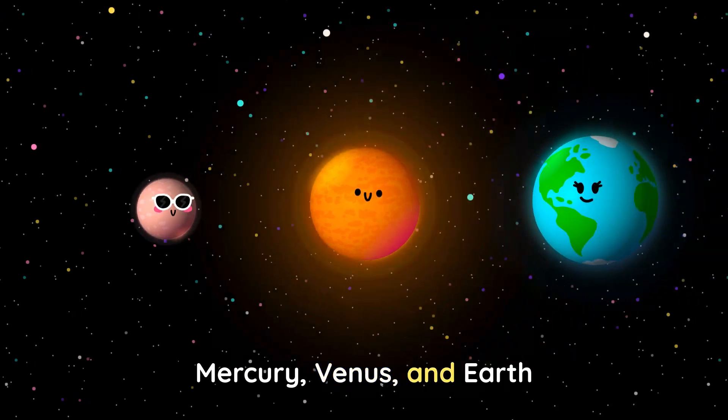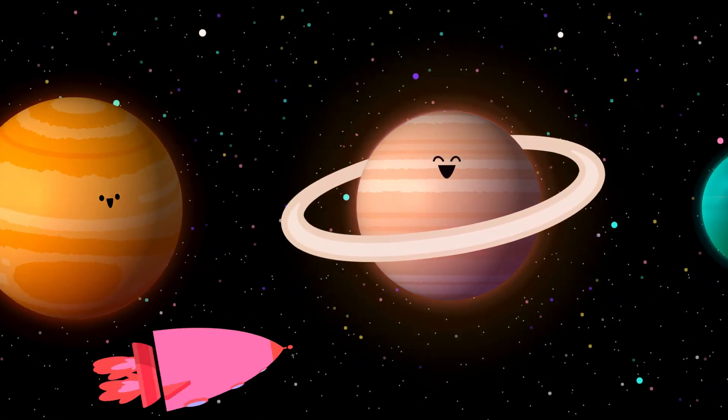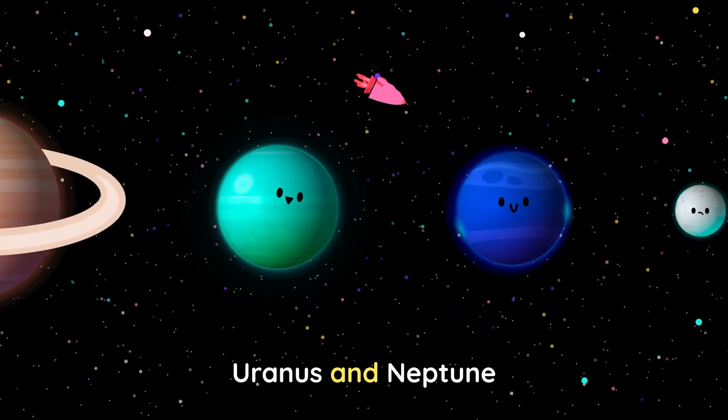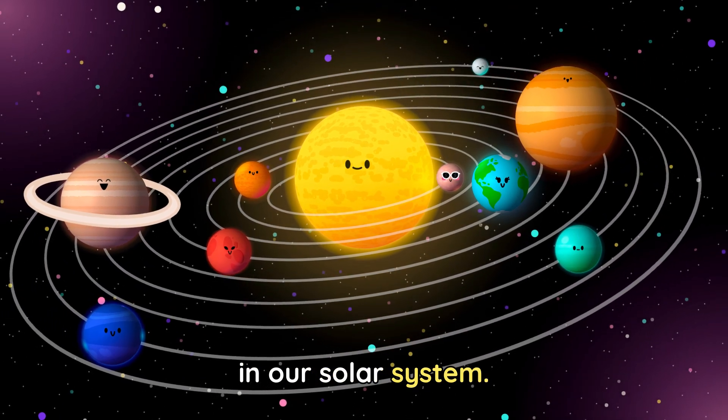Mercury, Venus and Earth. Mars, Jupiter, Saturn. Uranus and Neptune. These are the planets in the solar system.